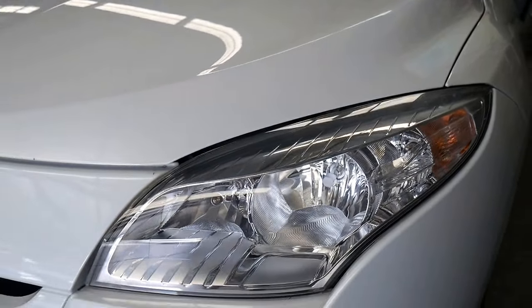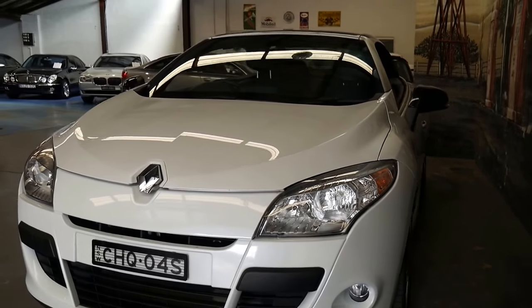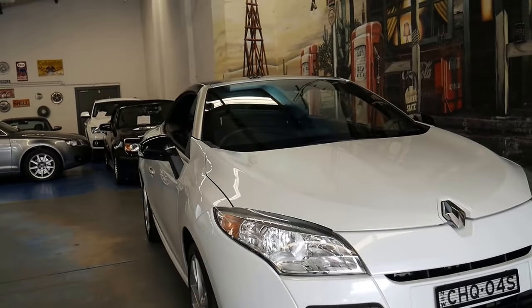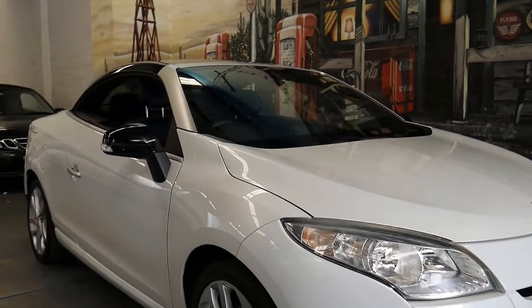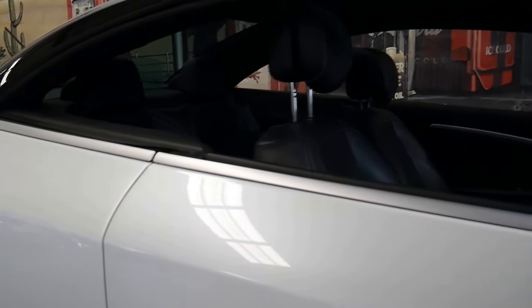Pearlescent white — let's get a bit excited about this at this sort of money. It's a fairly current-looking thing as well. If you went to the Renault showroom it's not going to look that much different, especially with that lovely black panoramic roof. I am going to take the roof down and show you just how easy that is, and just how good the boot is when that roof is off.